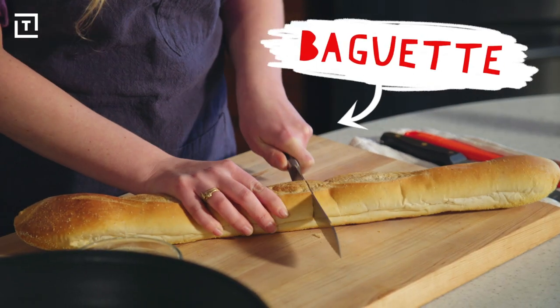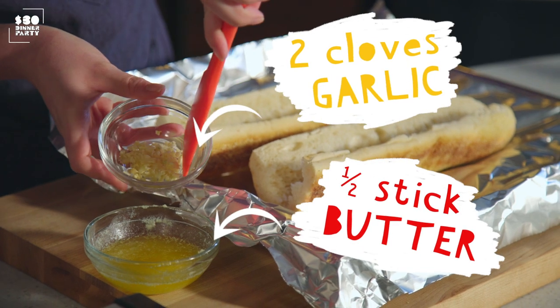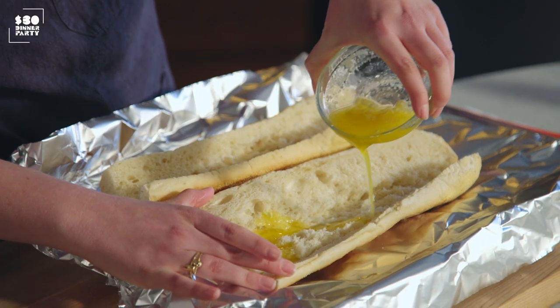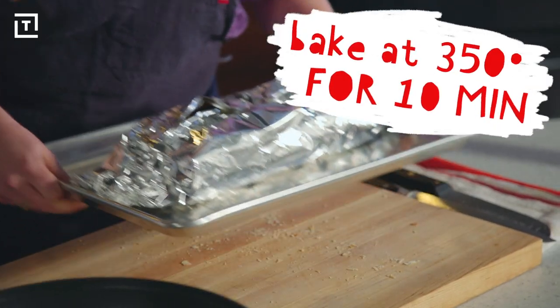We're going to start with our garlic bread. We're going to open this up, add some melted butter and garlic, combine these two and then pour it in. We're going to bake this for 10 minutes at 350.